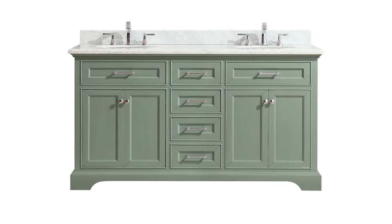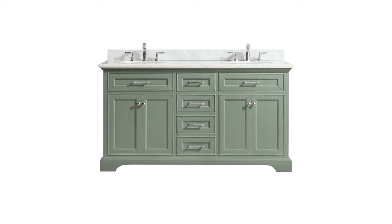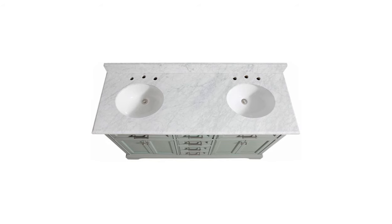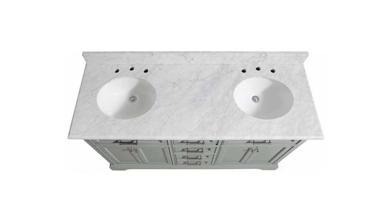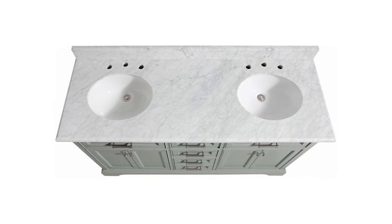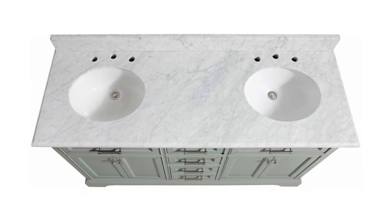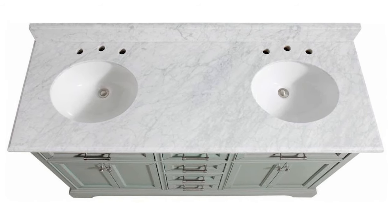This 61 by 22 by 35-inch vanity comes with two white undermount vitreous china oval basins. There are pre-drilled holes in the countertop for eight-inch widespread faucets, which you need to buy separately. It's delivered to your doorstep fully assembled and ready for installation, and it's backed up with a one-year limited manufacturer's warranty.